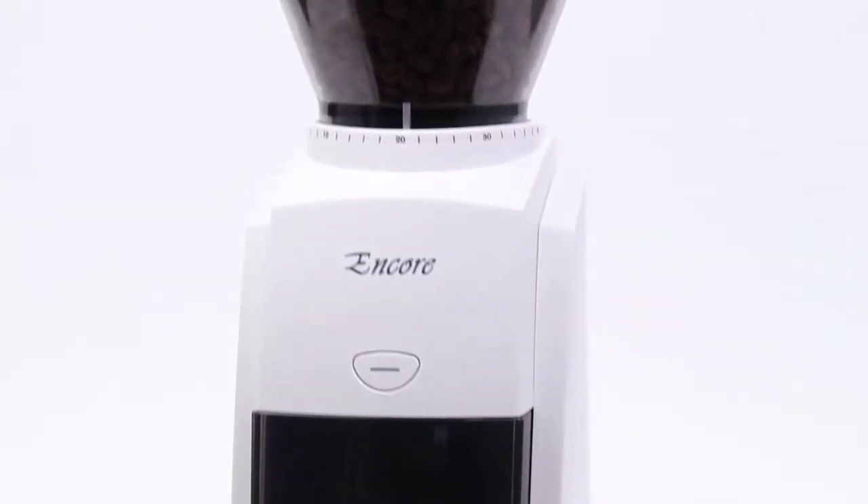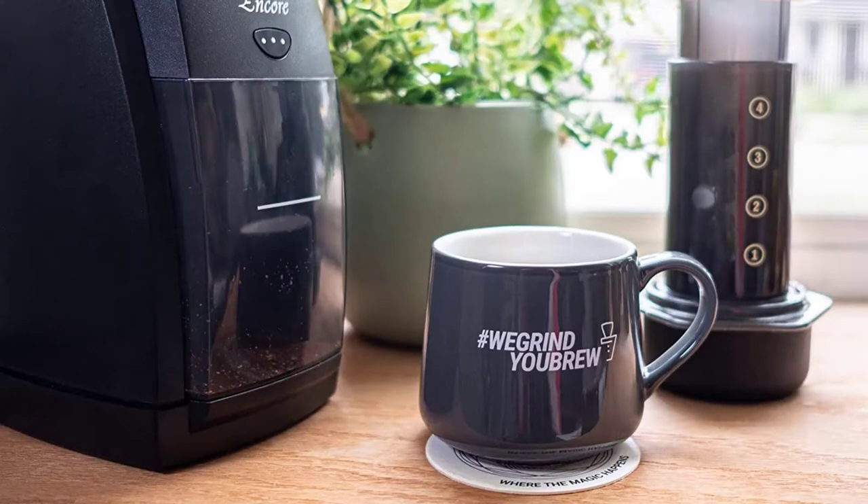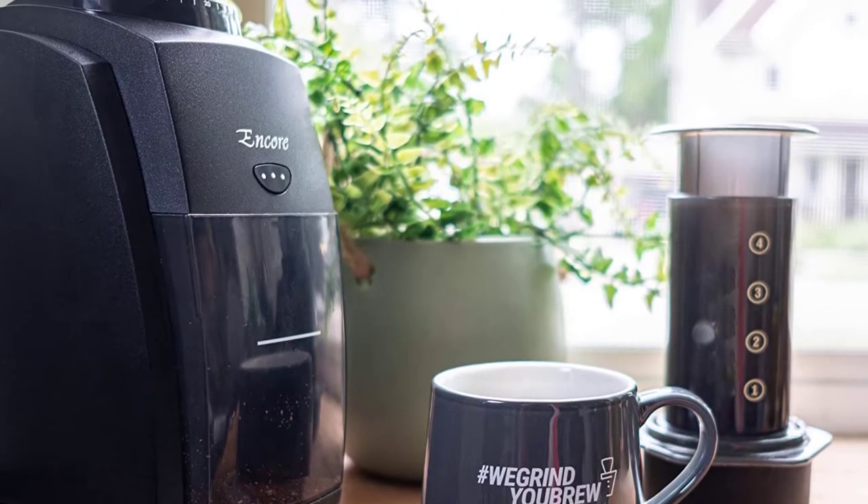It's worth mentioning that Baratza is renowned for its great customer service. It provides a very uniform grind at the pour over setting, and it's a well-known and trusted brand.